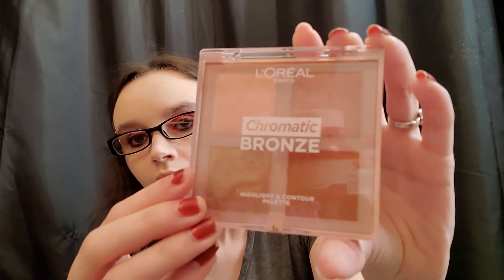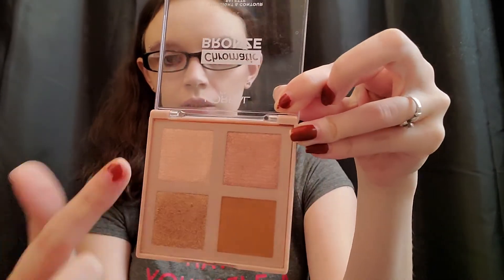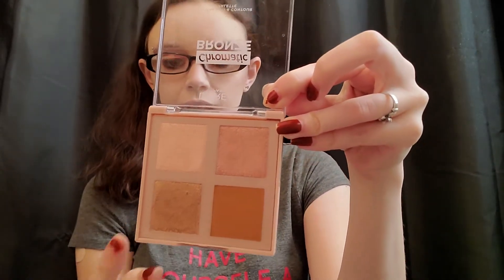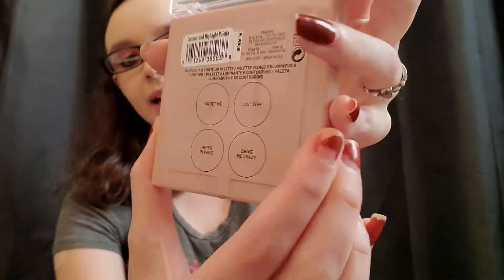This is the L'Oreal Paris Chromatic Bronze Highlight and Contour Palette. It's got four shades — I consider three of them highlighters and one a contour or bronzer, because three of them are shimmery and one is not. The shades are: Target Me, Last Step, After in Paris, and Drive Me Crazy. It shows you the shades on the back.